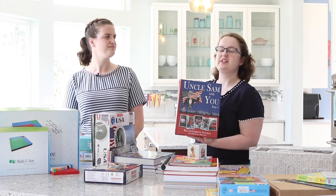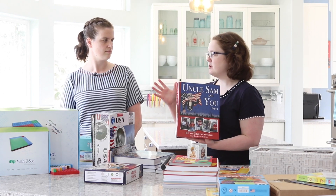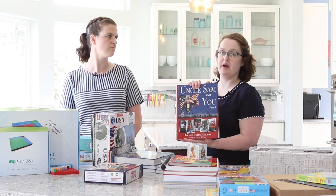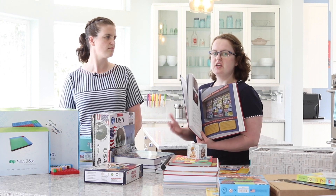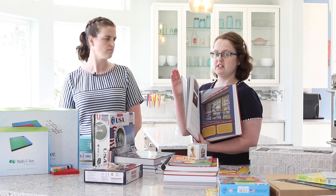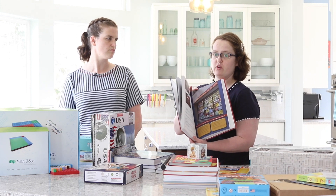Let's talk about history and social studies. If you purchase the Christian kit this year, your sixth grader will be using the Uncle Sam and You program by Notgrass. Civics is a very important topic, and this is about the most engaging, enjoyable way you can do that. It includes lots of historical photographs, images, original documents, and activity choices — so you can either just read the text, or if your child is a hands-on learner, there are options for that. The perfect way to make it work for your family.